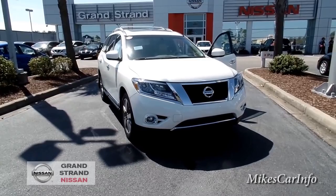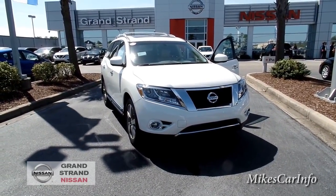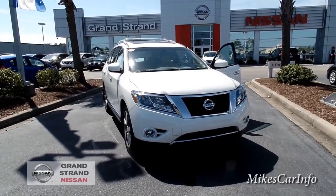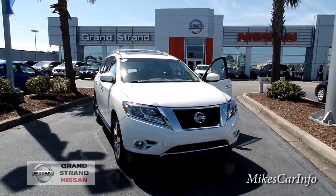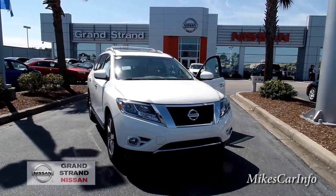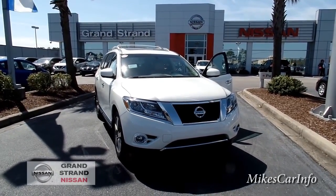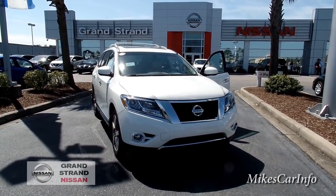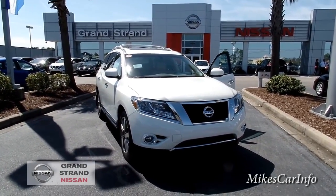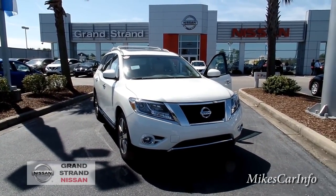If you have any questions, anything to add, or anything I skipped over or got wrong, please correct me in the comments. Let me know if there's anything I can do to improve my videos. Grand Strand Nissan is a really awesome dealership — if you ever come to Myrtle Beach on vacation or live in the area, definitely check them out. They might even pick you up at the airport. Thanks for watching and I'll see you next time.